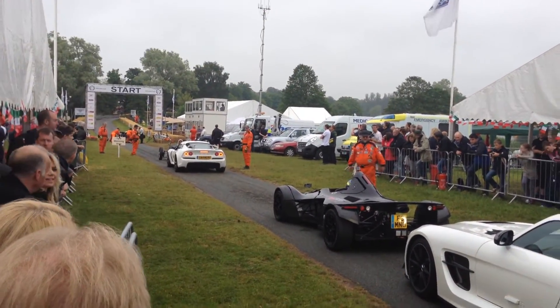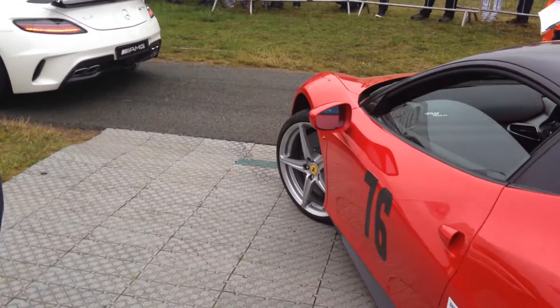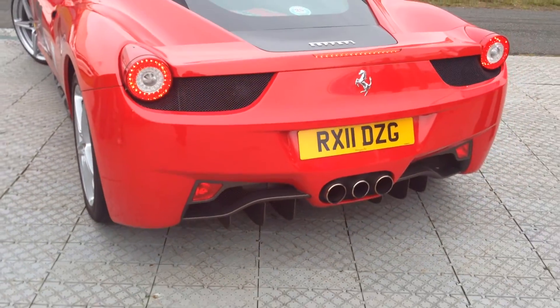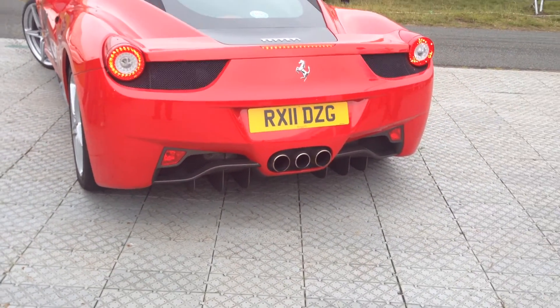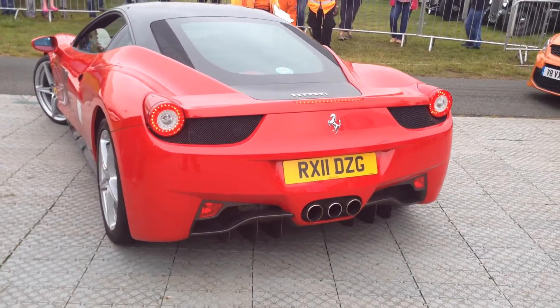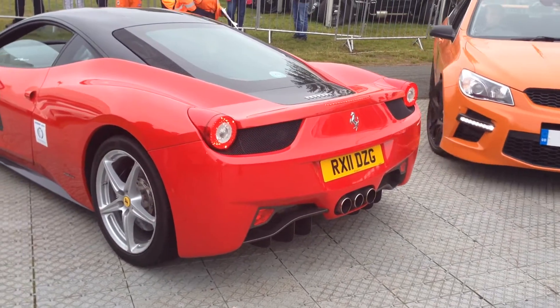Now, Honda Civic Type R engine, tuned by Ariel, to produce something like 150 horsepower through a 6-speed sequential gearbox. 2.5 seconds on a dry track, 260 miles an hour — 155 miles an hour top speed. Wow.